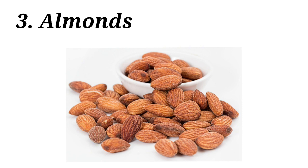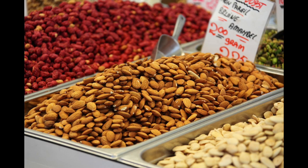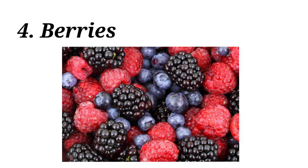Number three: almonds. As almond is a good source of zinc, it plays a vital role for the functioning of the immune system. You can give almonds to your child as a snack, or you can incorporate almonds into different food recipes.